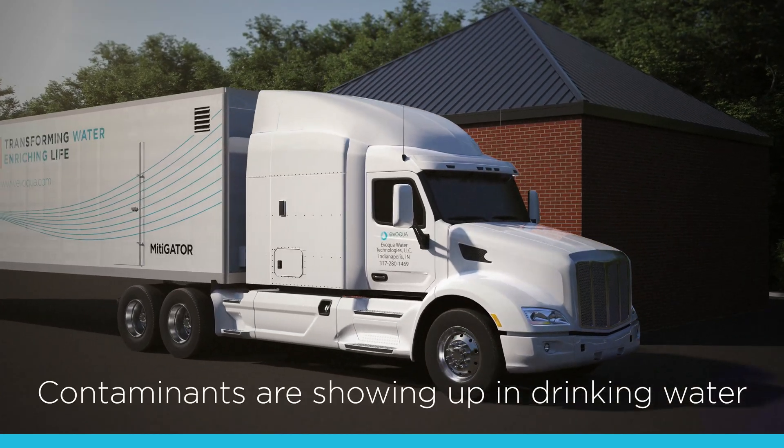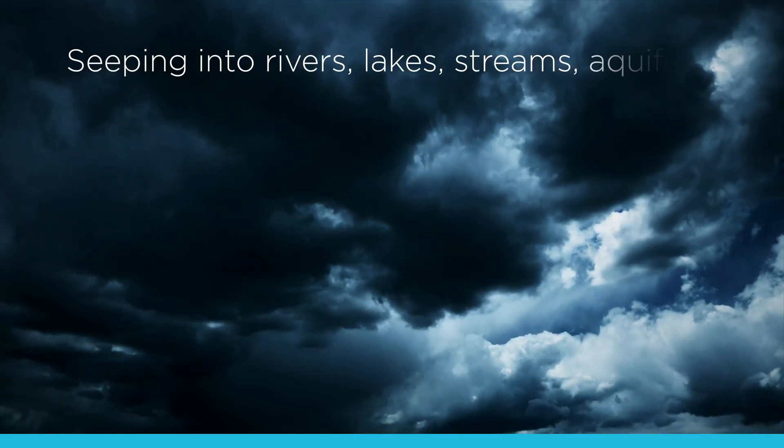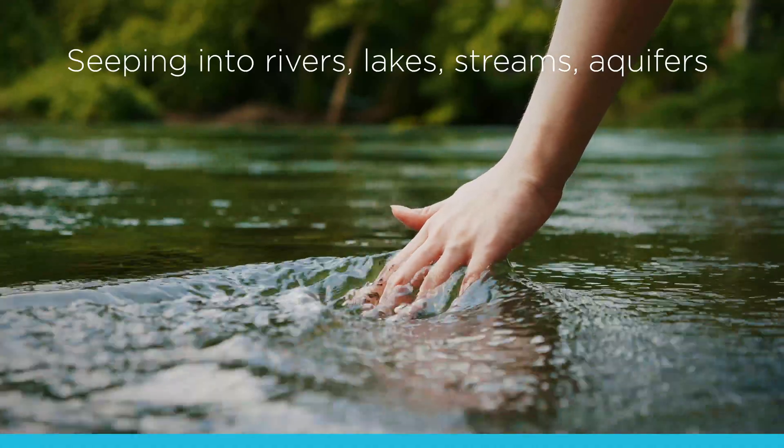Emerging contaminants such as PFAS are showing up in drinking water systems. They seep into rivers, lakes, streams, and aquifers — all the places we get our drinking water from.